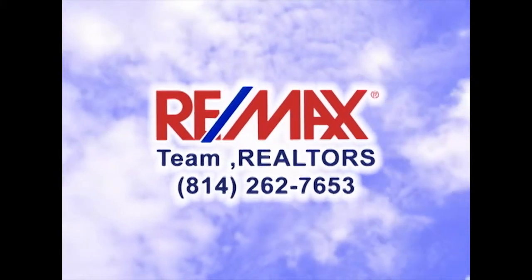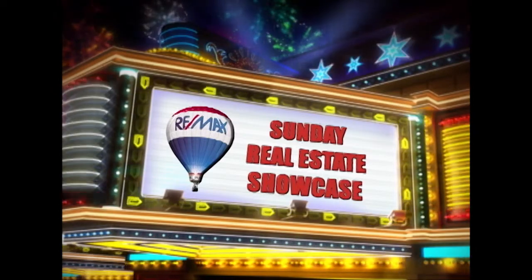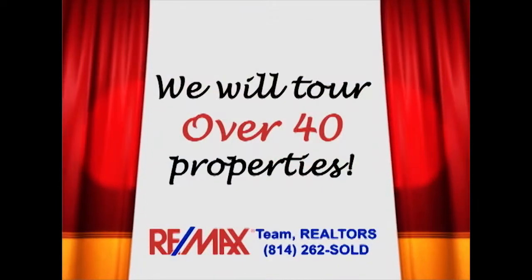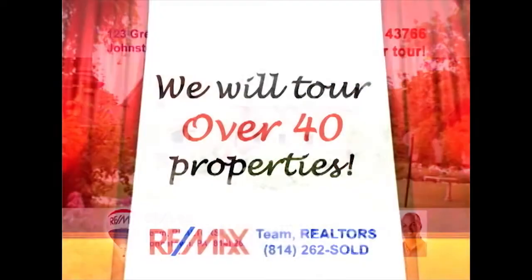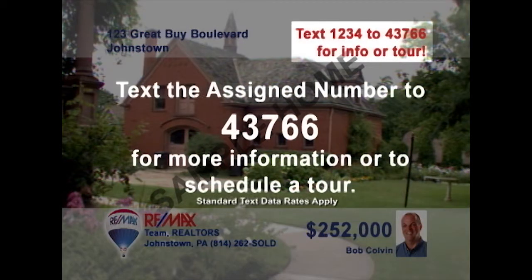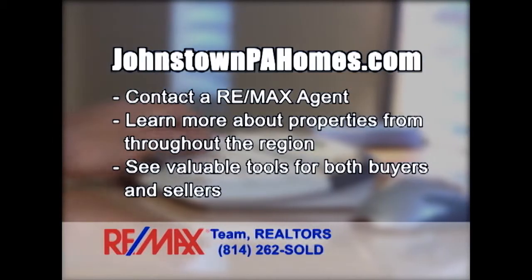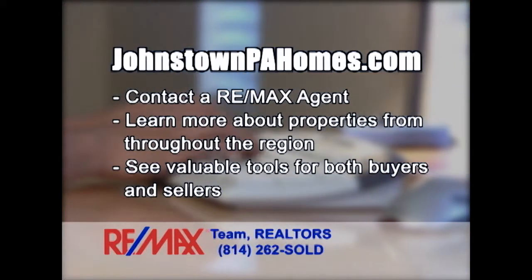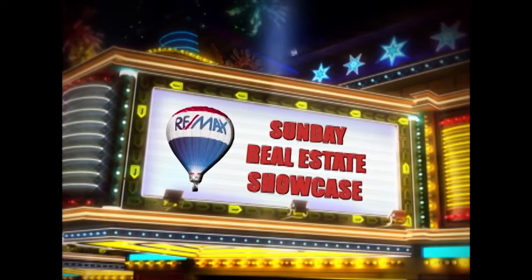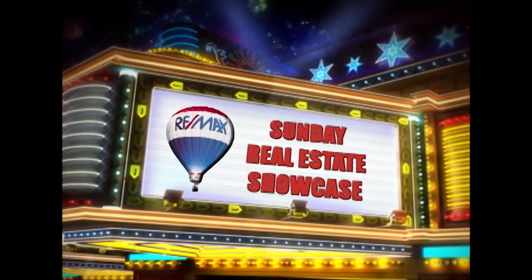Good morning and welcome to the RE-MAX Team Realtors Sunday Real Estate Showcase. Over the next half hour, we will tour over 40 of the region's finest properties. If you would like more information, simply text the assigned number to 43766. You can also contact the RE-MAX listing agent or visit johnstownpahomes.com. Now sit back and enjoy this week's RE-MAX Team Realtors Sunday Real Estate Showcase.